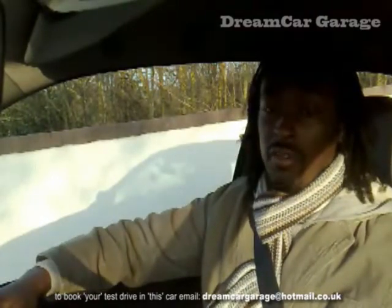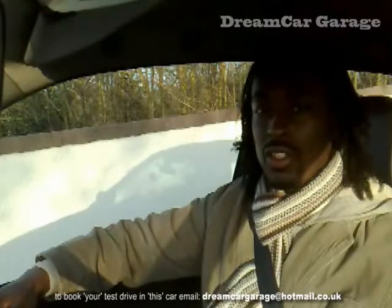So, there we have it. Hope you've enjoyed the show. And remember — Dreamcar Garage: don't just dream it, drive it.